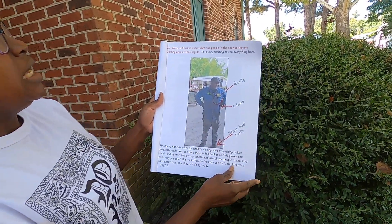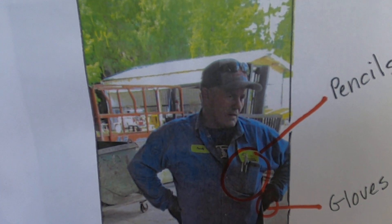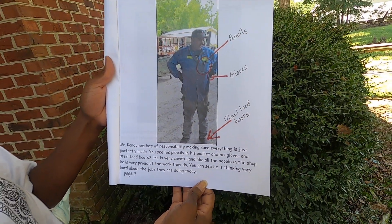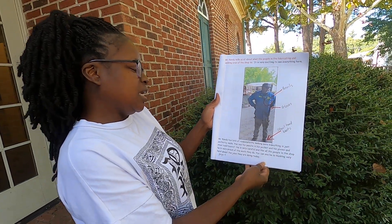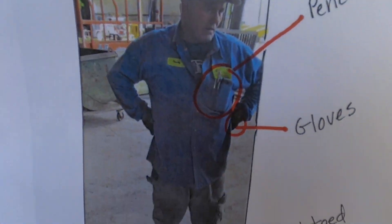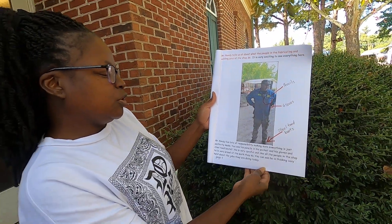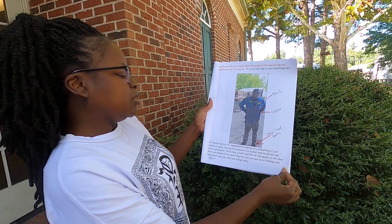Mr. Randy tells us all about what people in the fabricating and welding area of the shop do. It is very exciting to see everything here. Mr. Randy has lots of responsibility making sure everything is just perfectly made. You see his pencils in his pocket and his gloves and steel toe boots. He is very careful, and like all the people in the shop, he is very proud of the work they do. You can see he is thinking very hard about the jobs they are doing today.